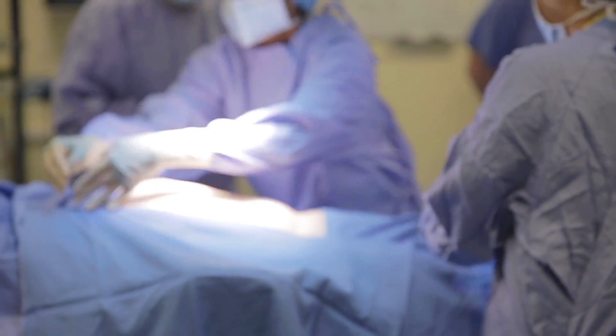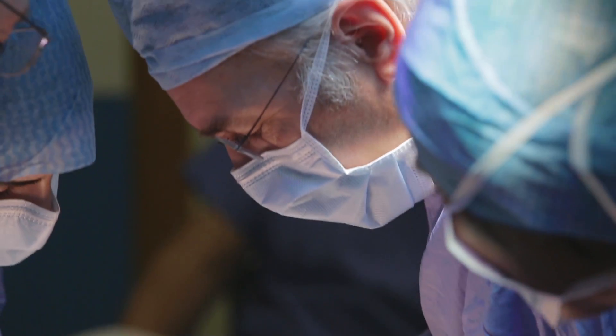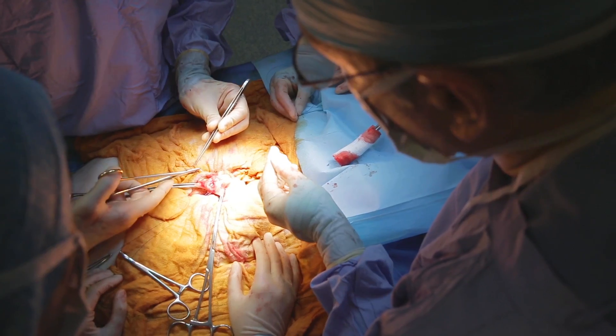In the operating theatre you scrub in and you stand next to them and you help them move the scalpels, you help them pull the muscles. It's like helping with surgery — holding the retractors, cutting stitches, and ultimately putting some stitches in and doing a tiny bit of surgery on your own. You really get an up close and personal approach on the operation itself; you see everything.